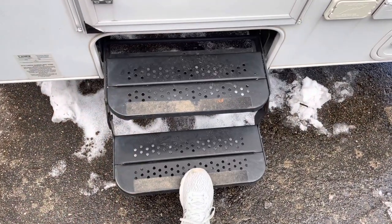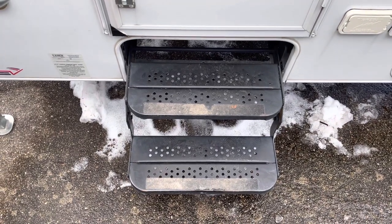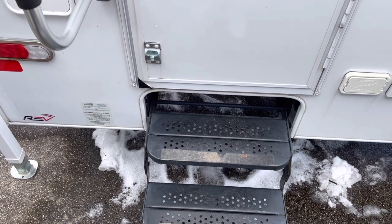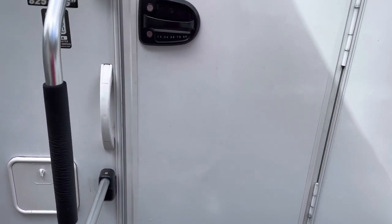It did come with some stairs. However, when it's up on our truck, it is a little bit high of a step to get into the truck camper. So we're going to order another set with a few more stairs just to make it easier to get in.